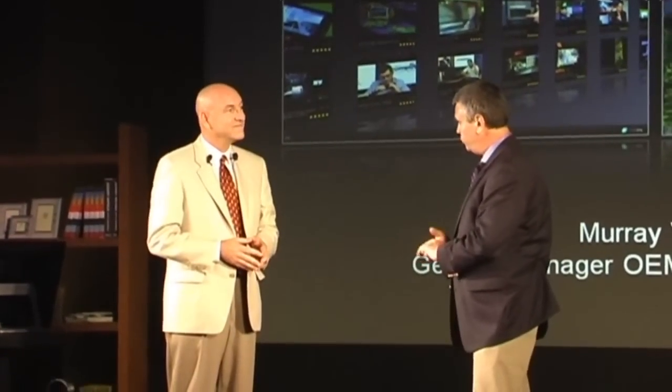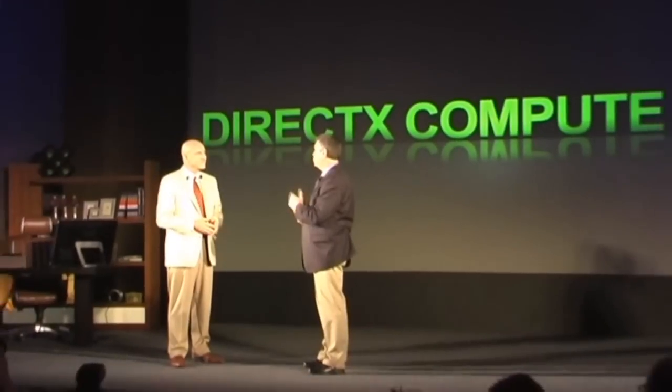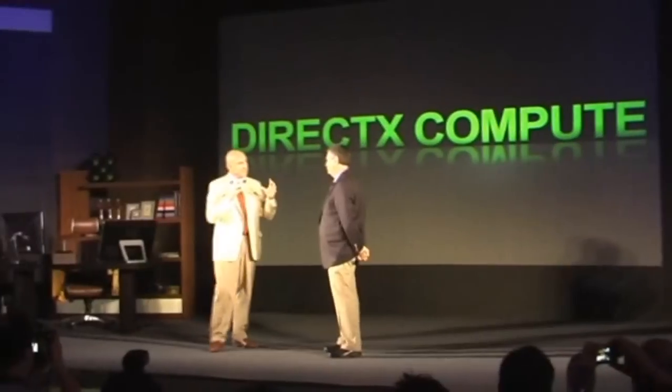The other thing we're working on is to implement support for the DX Compute API, which is new in Windows 7. We're going to use that to tap into the power of the GPU to be able to do more of the traditional graphics processing. DirectX Compute is the API built into Windows 7 that allows an application to draw upon the GPU computing power within the NVIDIA GPUs in a PC.